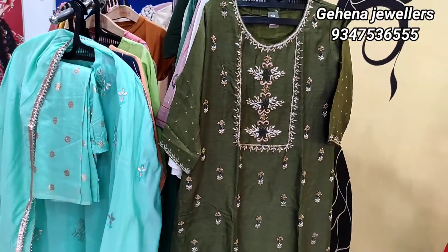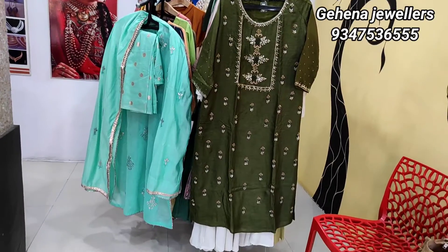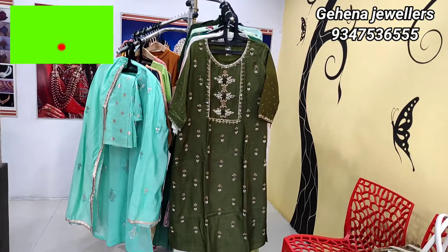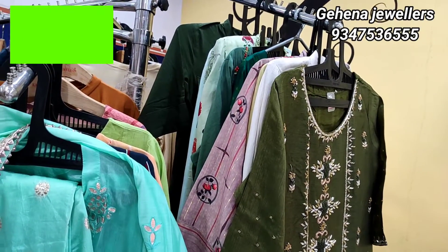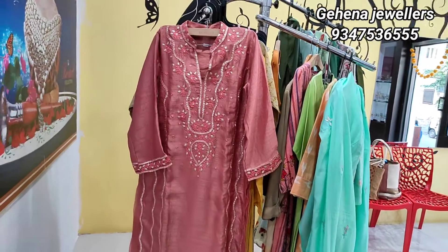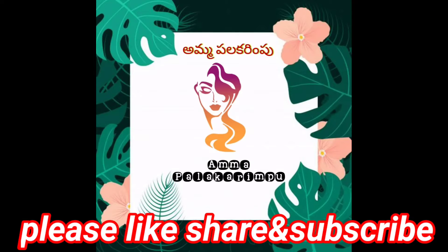If you have any doubts, I will give you the full address of Gehena Jules in the description box. You can visit directly at Ashtalakshmi Temple. If you have any queries, you can approach the address directly on the screen. I hope this video has a trendy collection of earrings and dresses. This video is very useful. Thank you for watching.